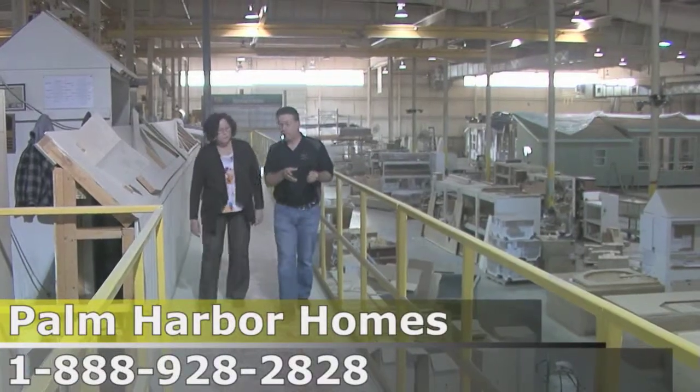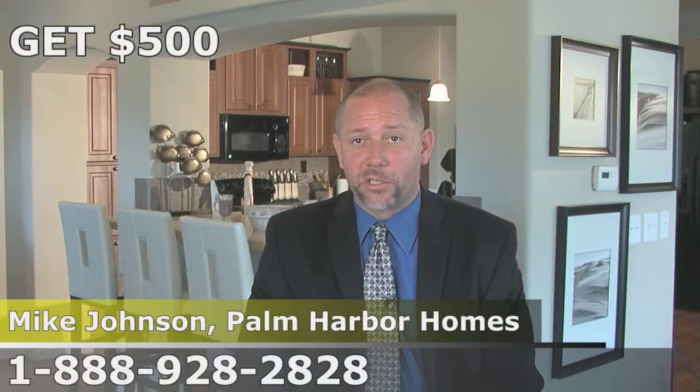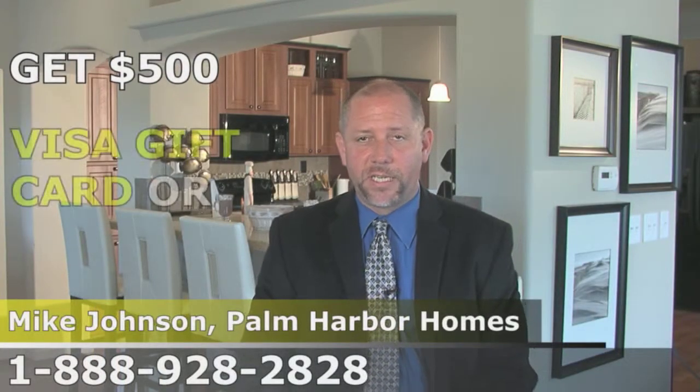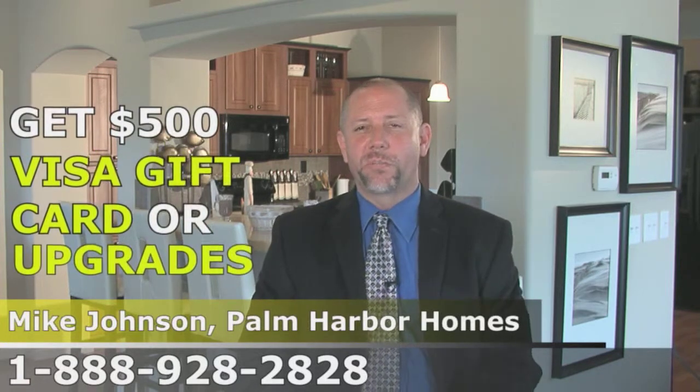I want you to come and take a factory tour at the newest building facility in the entire Northwest. I will actually pay you $500 — a Visa travel card, upgrades and options — if you invest in one of our homes. It's worth my time to pay you that money because I believe once you see how our homes are built, you will buy one. There's not a better building practice or building system in place.